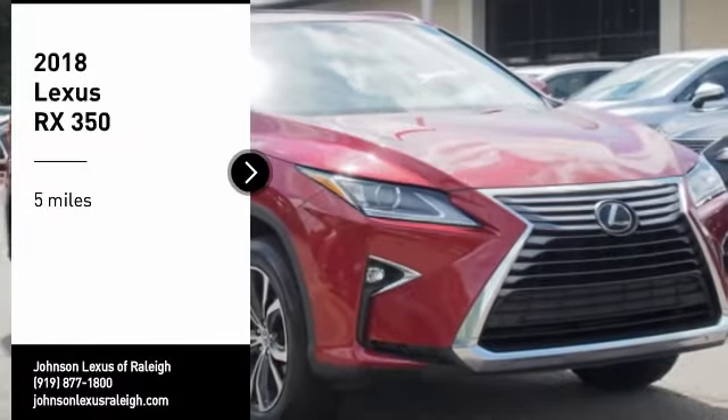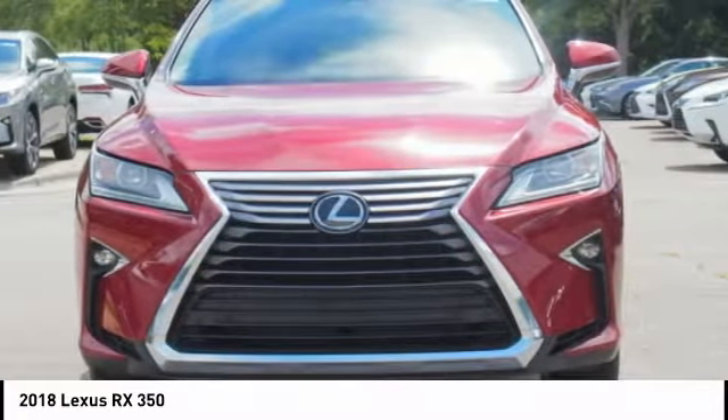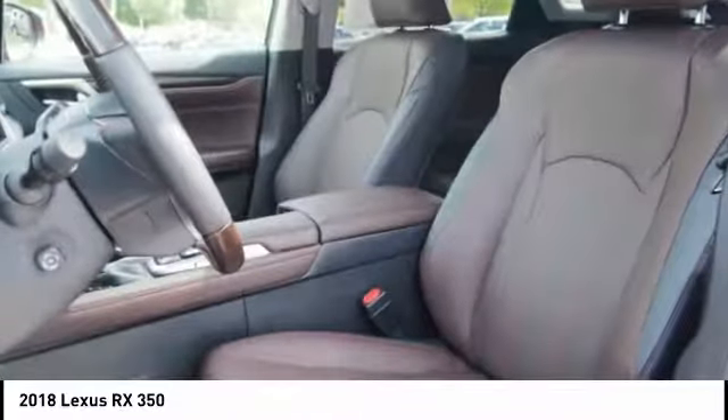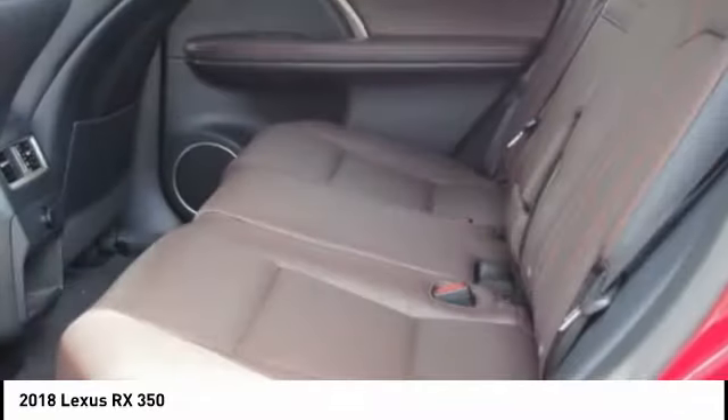Looking for the right vehicle? Check out the 2018 RX350. The RX350 offers a driver-inspired design and intuitive technology that puts you in total control of your interior. Paired with the spacious cargo area and a powerful V6 engine, the RX350 continues to offer the best combination of powerful performance and interior luxury in its class.